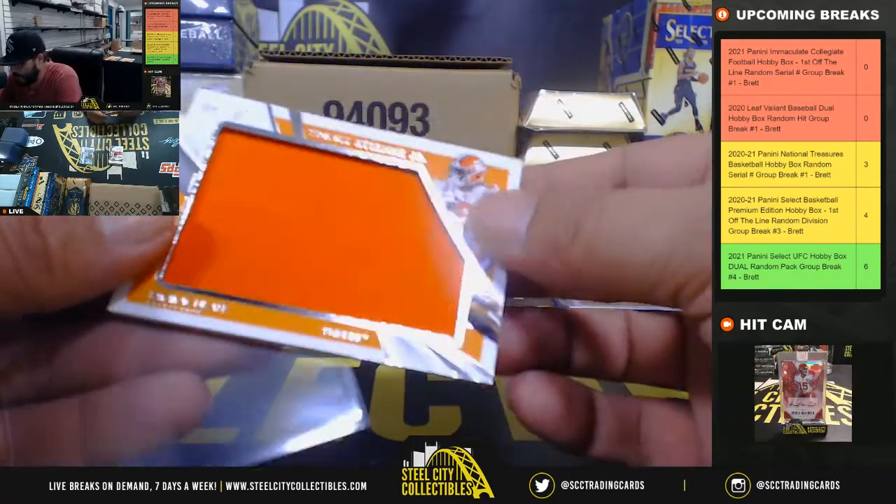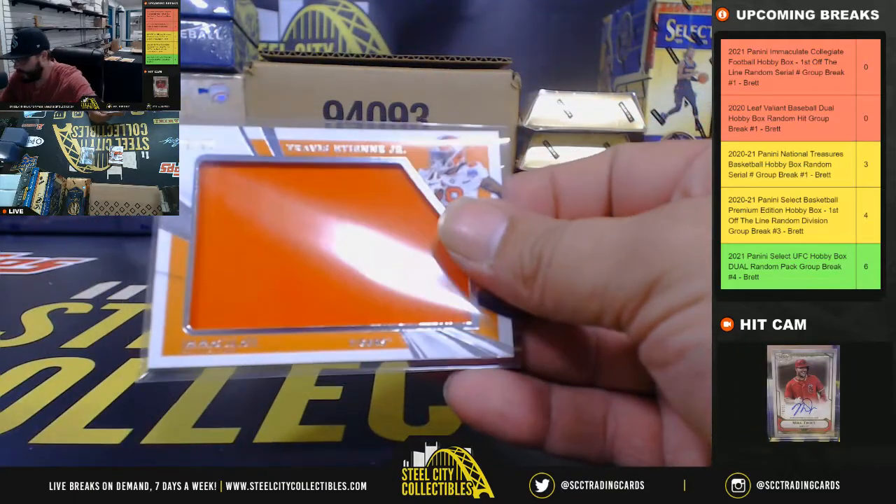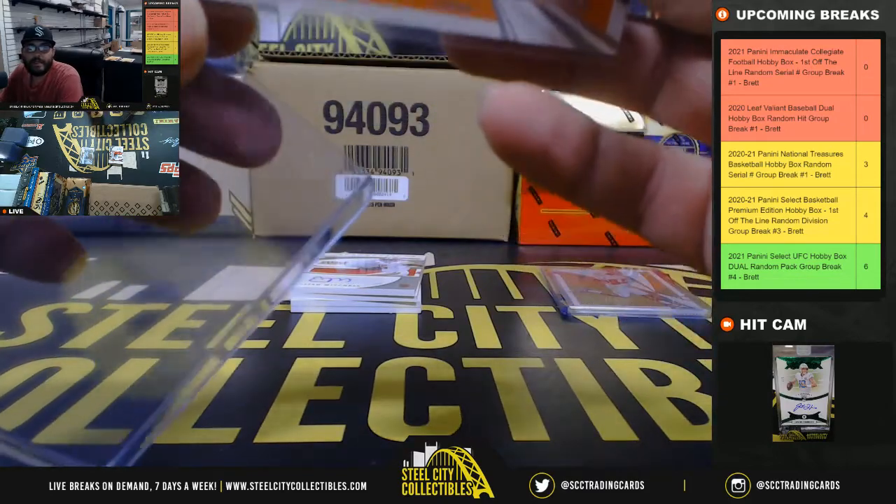Next we have a jumbo jersey, 9 of 20 — Travis ETN. That's going to go to James B.